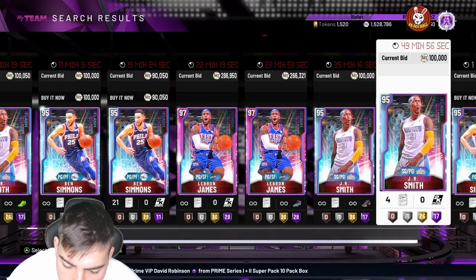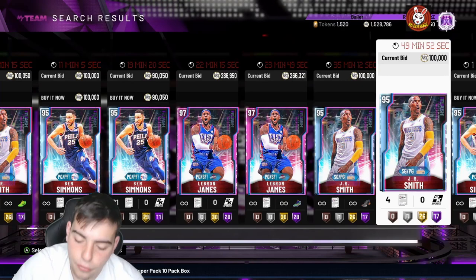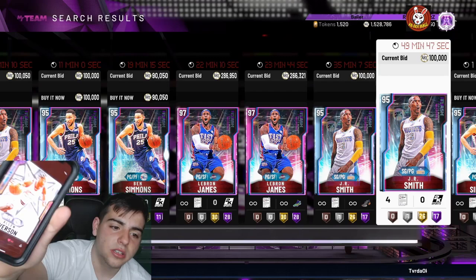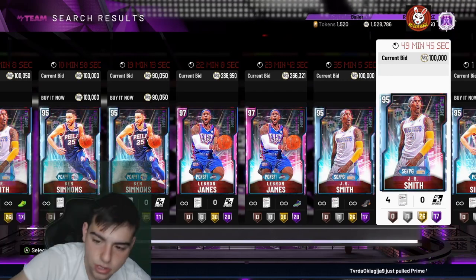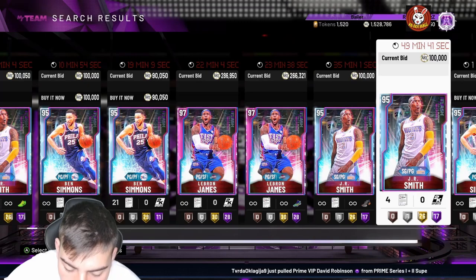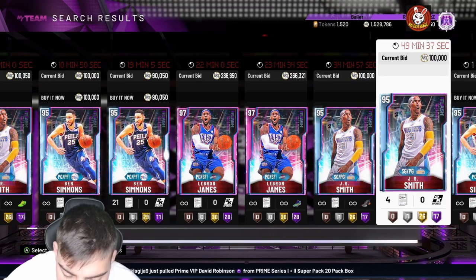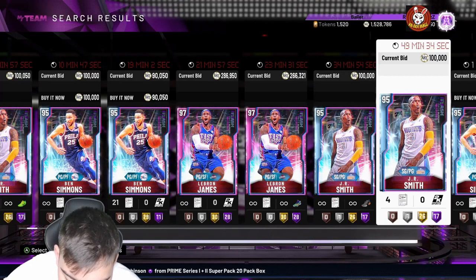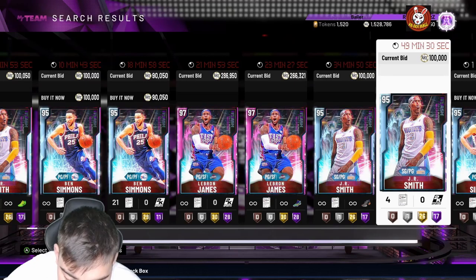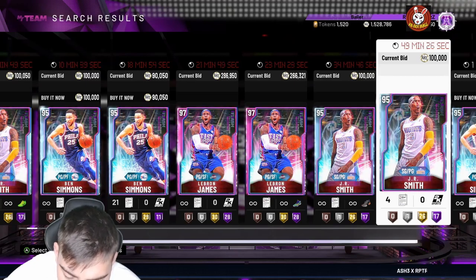Next up — oh my goodness — Galaxy Opal Prime Iverson. This is probably gonna be the one for the set and either way I gotta buy it. He's a shooting guard and point guard. Stats: 97 three-point shot, 98 mid-range, 99 driving layup, 90 driving dunk, 96 perimeter defense, 99 steal. He has 41 Hall of Fame badges — that card is literally insane.